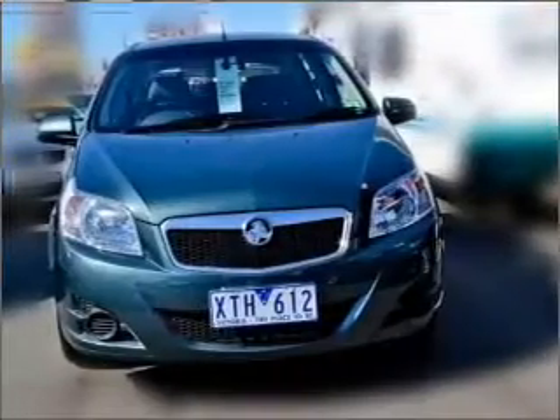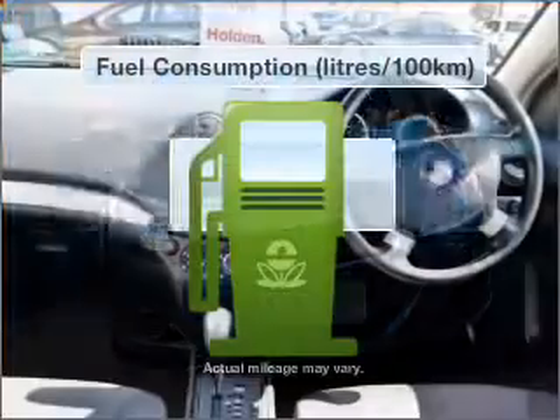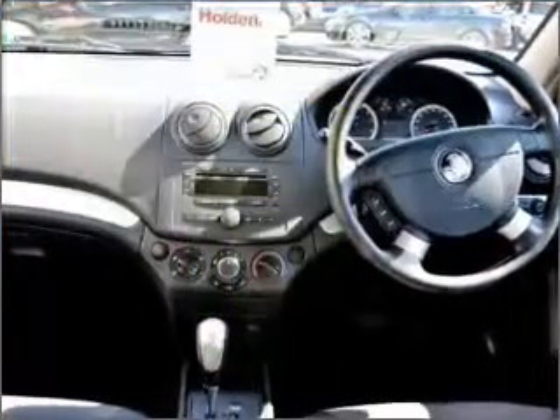With an efficient four-cylinder engine that responds smoothly to its automatic transmission. Better mileage means better driving, and this vehicle delivers with low fuel consumption.